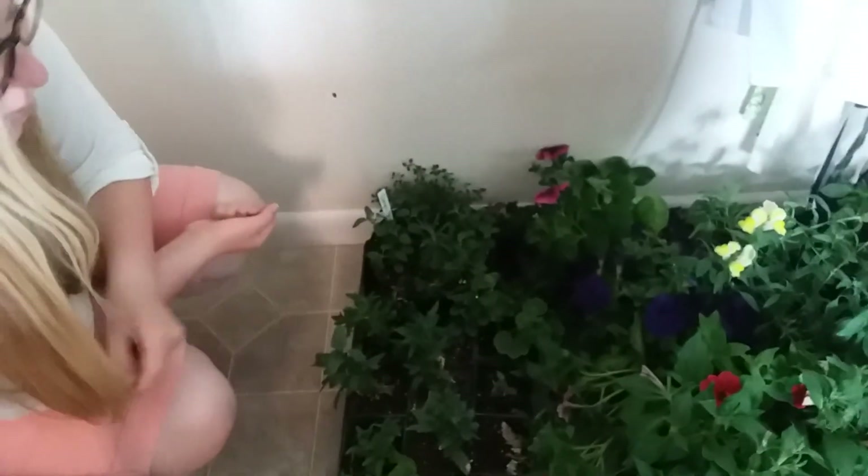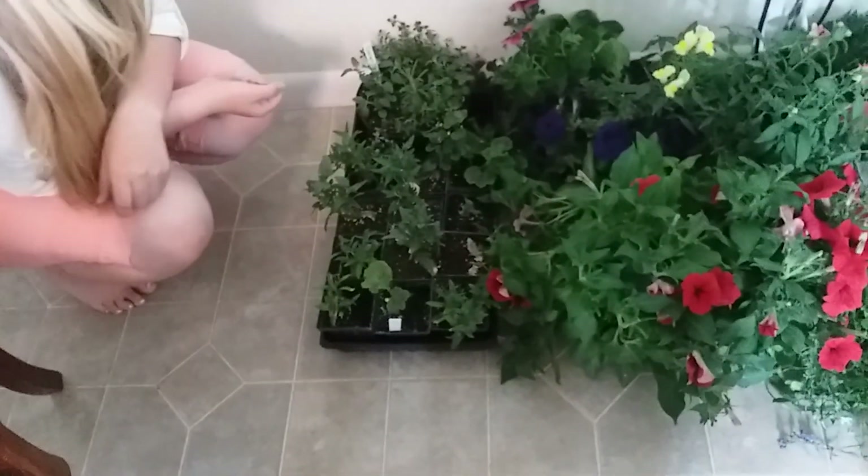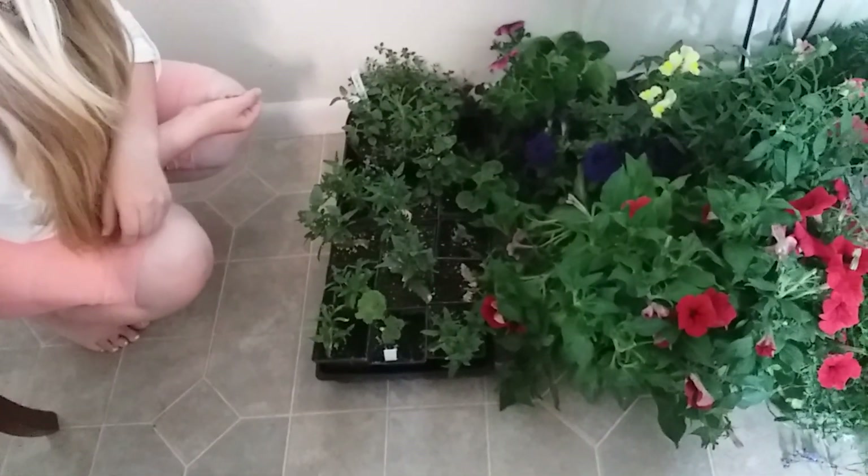I'm excited for all of this. This will be great - now we need to prepare some areas in our yard to plant all this stuff. Are you gonna plant them? Oh, I thought you would.